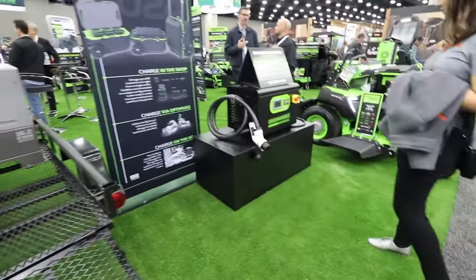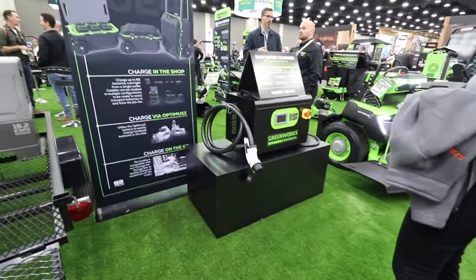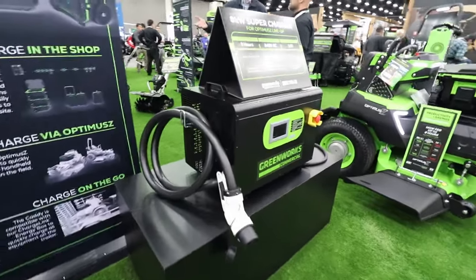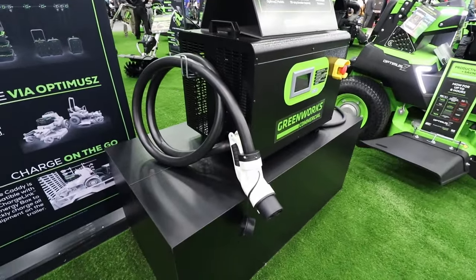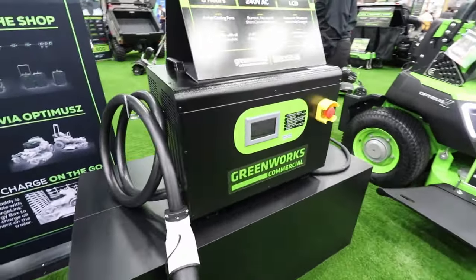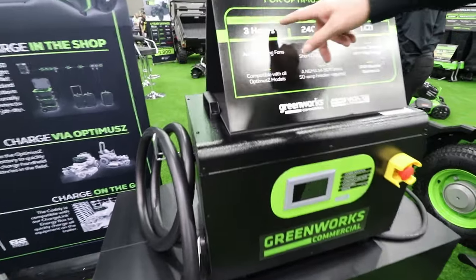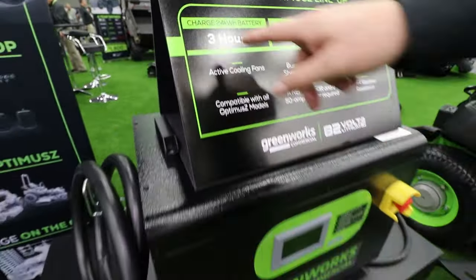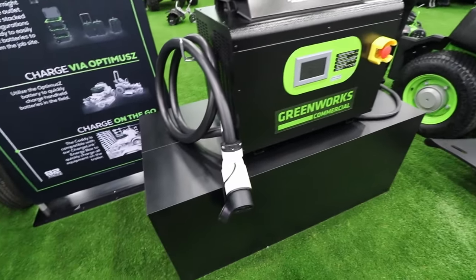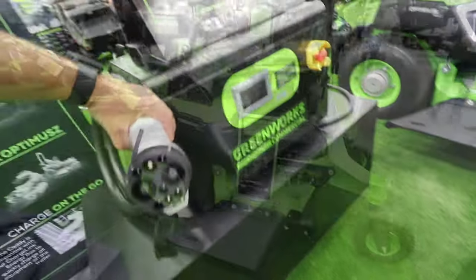For real fast charging, here is our stationary supercharger — an 8,000-watt charger. This will charge a 24-kilowatt-hour battery, which is what we use in our big zero-turn mowers, in just three hours. If you have multiple units and want to charge them fast, you can certainly do so.